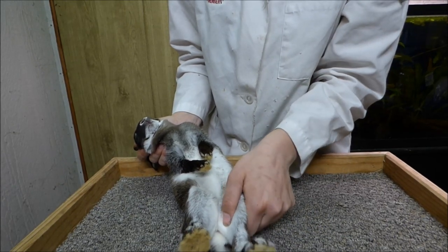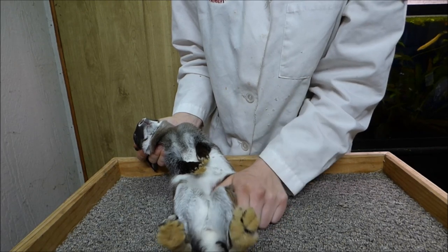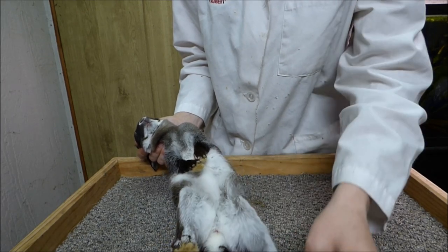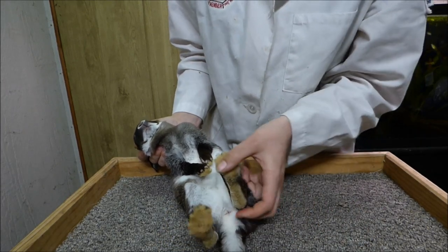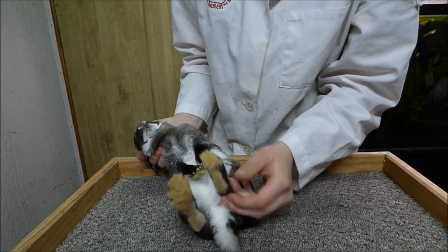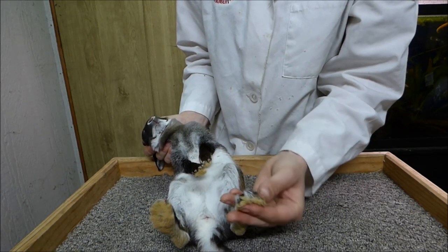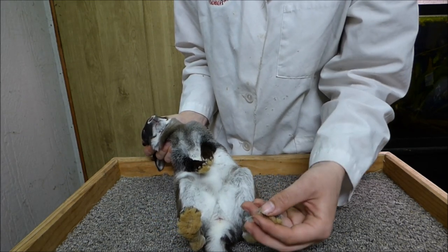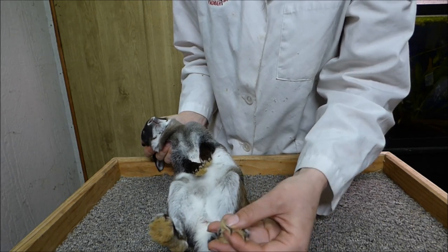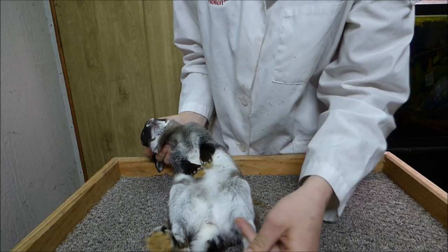I'm checking for proper bone density, which is fine, and any broken bones and dislocated joints. I'm checking for sore hocks, any broken or missing toes or toenails, proper nail color which is dark, and any mismatched or white toenails, and for any extra toes. Counting toes: one, two, three, four. Again, the rear feet do not have a dew claw.